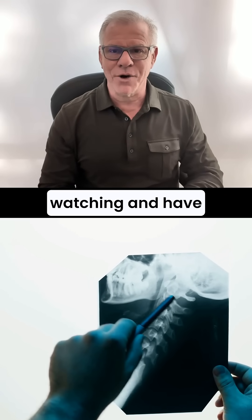Thanks so much for watching, and have a great day. Help get this out to more patients by liking, commenting, sharing, and subscribing. Thanks so much.